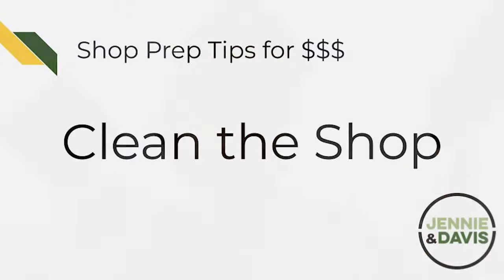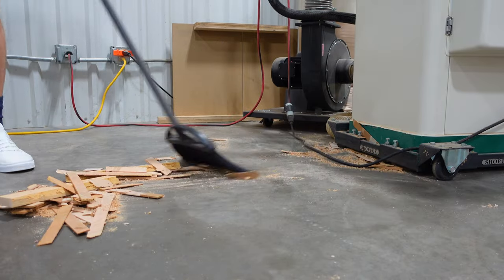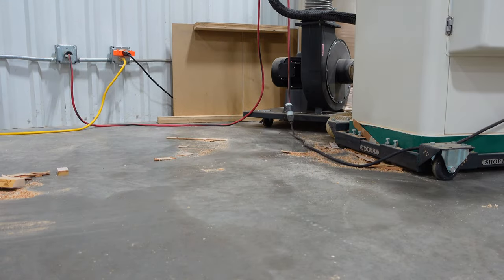The first thing we want to do is we want to clean the shop. If we start trying to build a bunch of stuff because orders are piling up, that's not the time to clean the shop. If we get hurt or get our ankles twisted up in extension cords that are lying around, we're not going to be able to make much money. A clean shop is a safe shop, and a safe shop is an efficient shop.